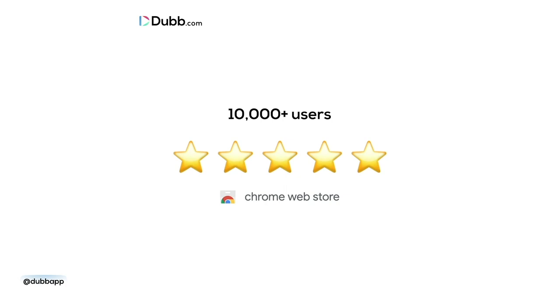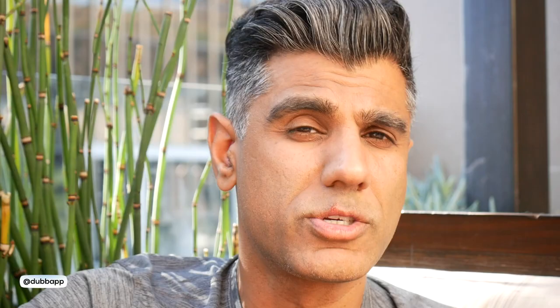We have dozens of those testimonials that we now use in our advertisements, on our landing pages, and throughout our content. Screen records and landing pages can really help businesses to grow. Just remember to always ask for permission if you're going to use that video in an advertisement or on your website.